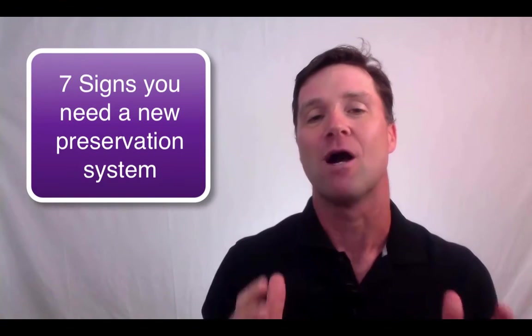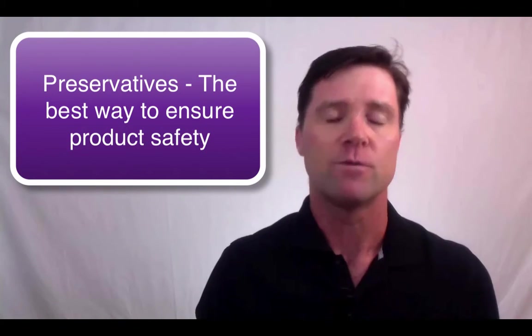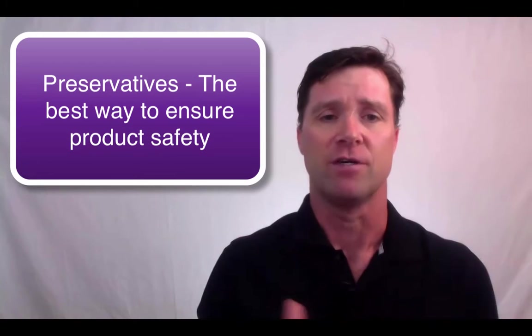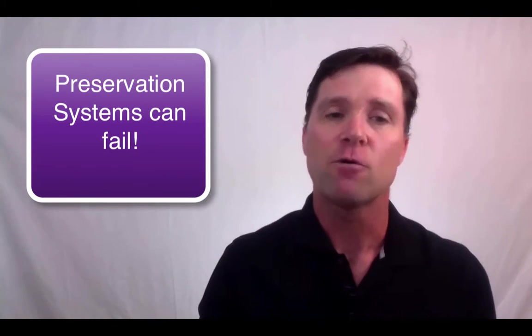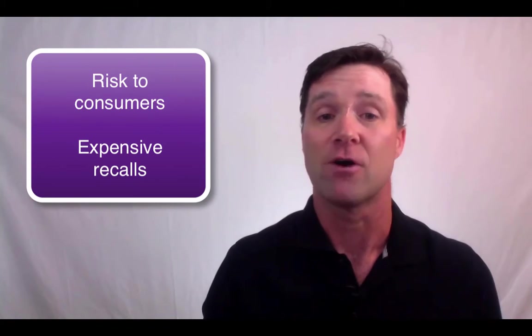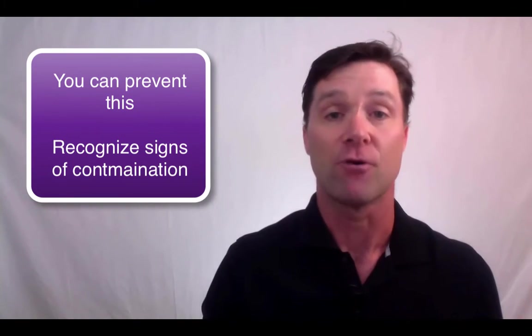All right, let's get back to our topic. How do you know when you need a new preservation system? As we talked about in the previous video, the best way to ensure that your formula is safe from dangerous microbial contamination is to include a preservative. Most products on the market have preservatives and the products are safe. But sometimes preservation systems fail. And unfortunately, if it fails when the product is on the market, it can put your consumers at risk, not to mention leading to expensive product recalls. It seems more and more products are being recalled due to microbial contamination. But as a formulator, you can prevent this — you just have to recognize the signs that you might have a preservation problem.